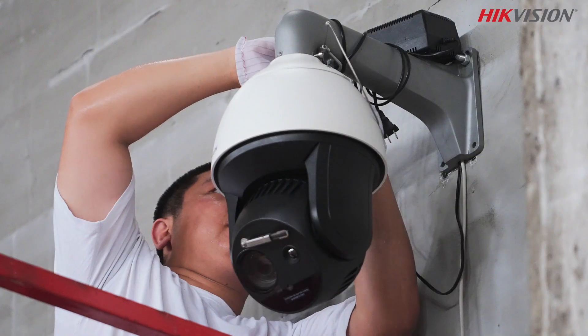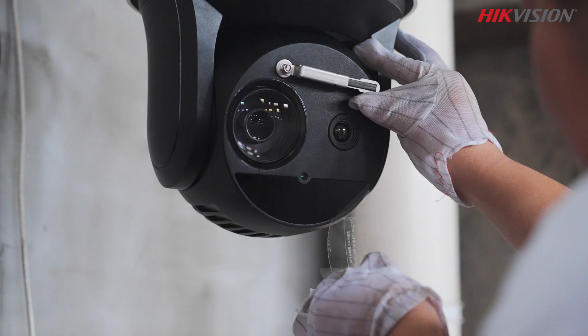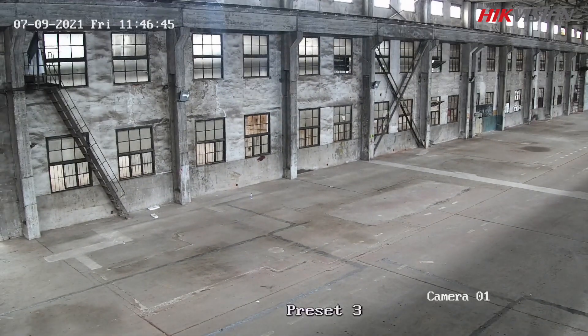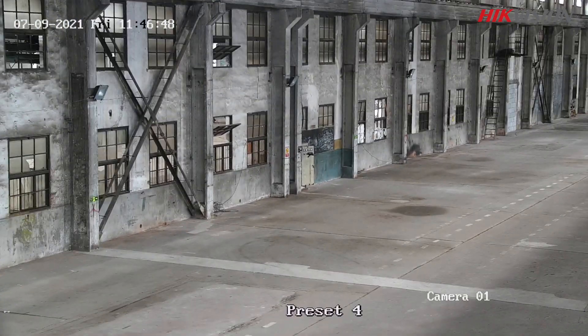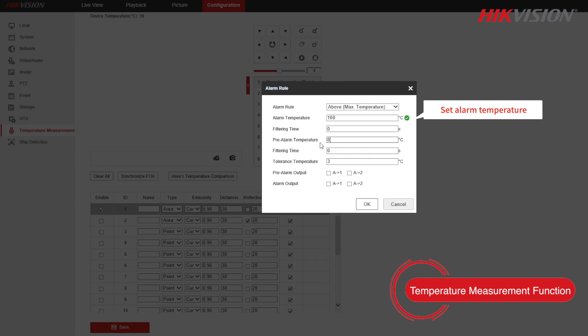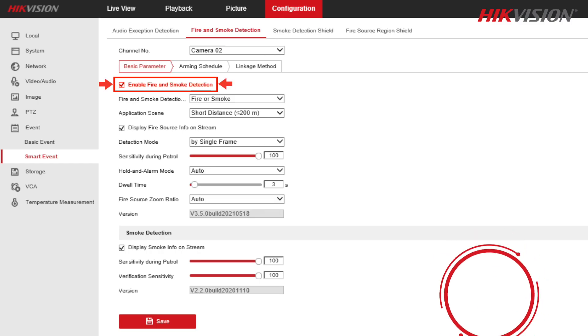First, we install a High-Vision thermal speed dome, then we rotate it to see the whole test site. We configure its temperature measurement function and smoke detection function.